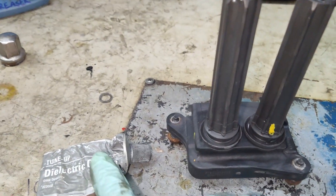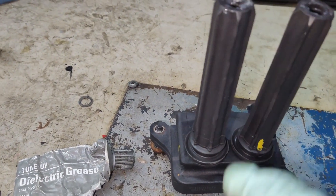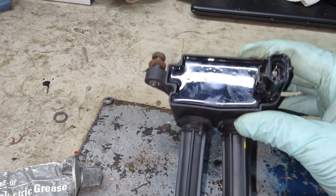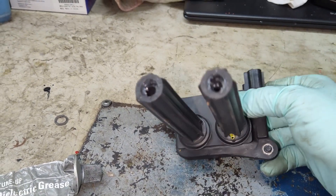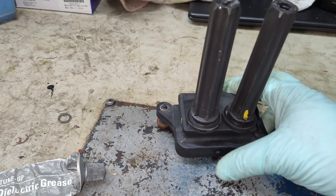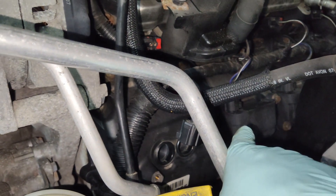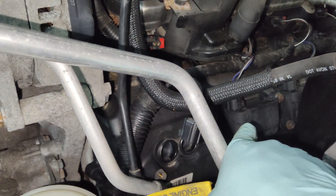When putting everything back together, be sure to use some dielectric grease on all the connections — even at the bottom here before you put the boots on — and on all electrical ends. It helps keep them moisture-free and everything functioning as it should.